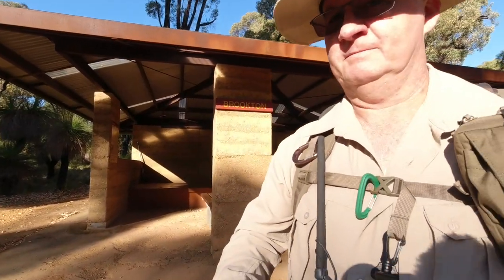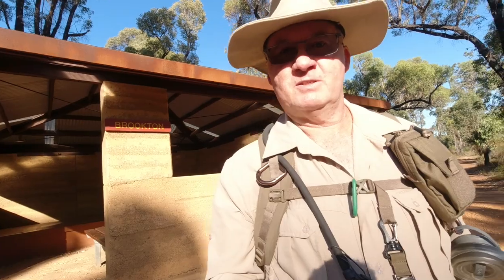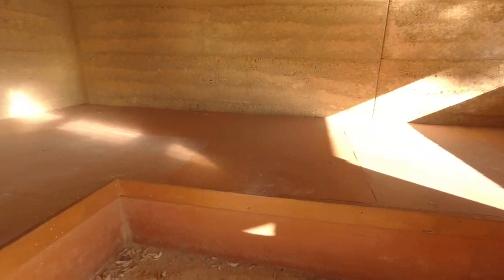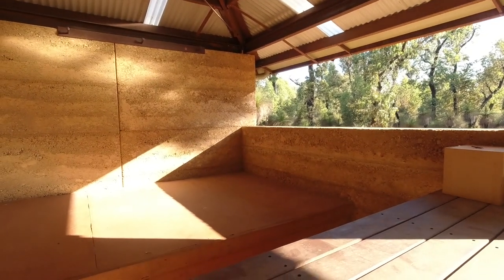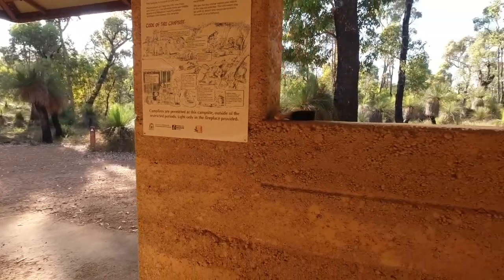Here we are, Brooklyn Shelter — so let's go and have a look inside. I don't know exactly how many people this shelter has been made for, but looking at it you could probably get a good 12–14 people in here at a squeeze. As you can see, it's one of the rammed earth ones, which I'm not over keen on — just not so warm and bush-feeling as the wooden ones, but still very nice.